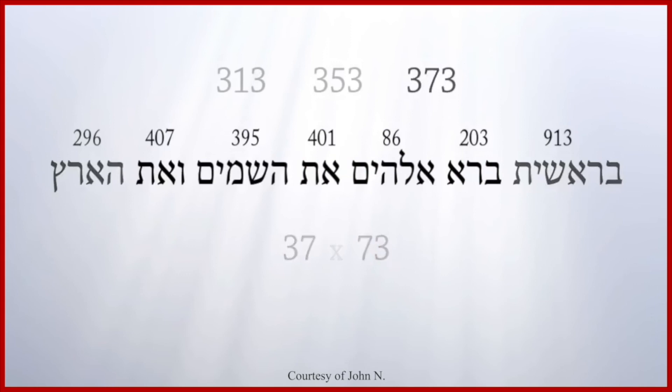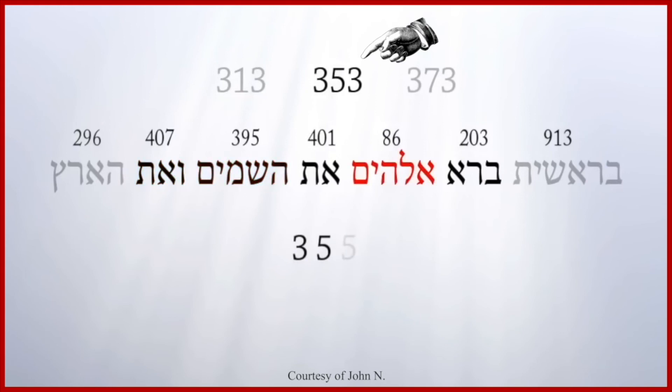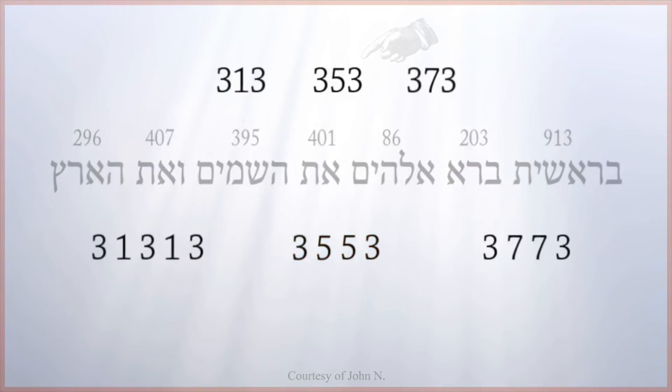Also, in this middle block of 18 letters: three letters and five letters, five letters and three letters — three, five, five, three. These are all palindromes.